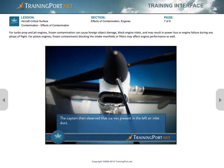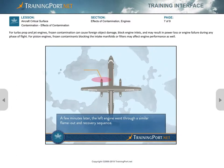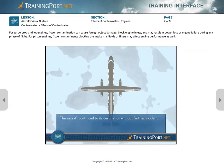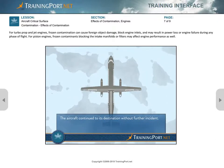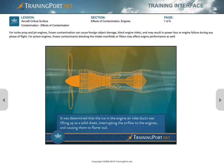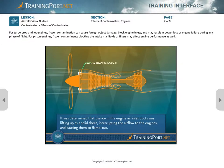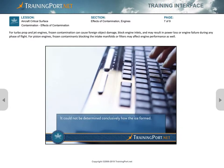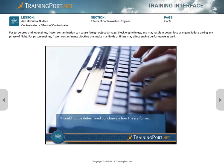The captain then observed that ice was present in the left air inlet duct. A few minutes later, the left engine went through a similar flame-out and recovery sequence. The aircraft continued to its destination without further incident. It was determined that the ice in the engine air inlet ducts was lifting up as a solid sheet, interrupting the airflow to the engines and causing them to flame out. It could not be determined conclusively how the ice formed.